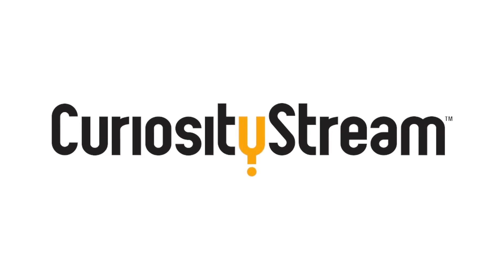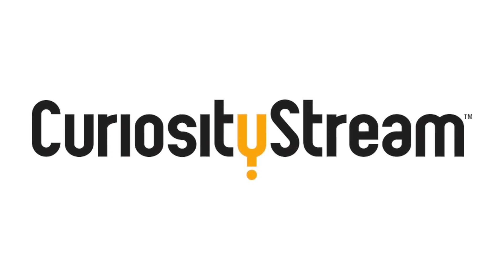This video is sponsored by CuriosityStream, home to over 2,500 documentaries and nonfiction titles for curious minds.